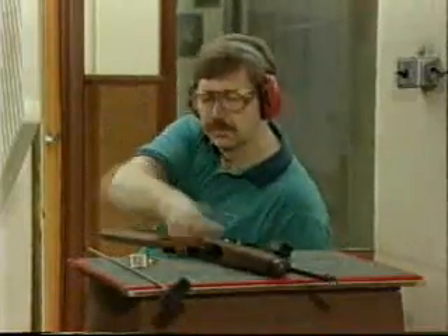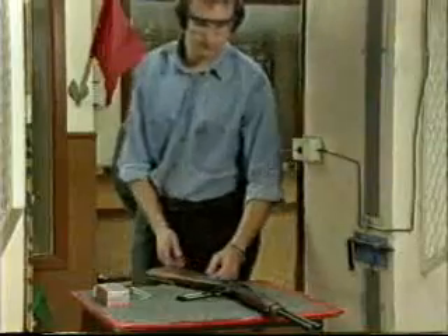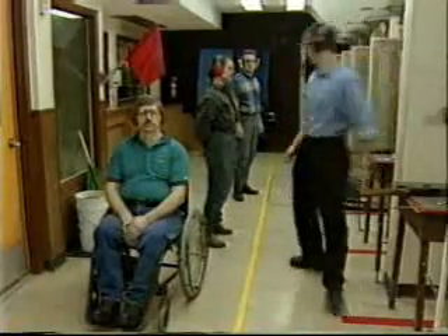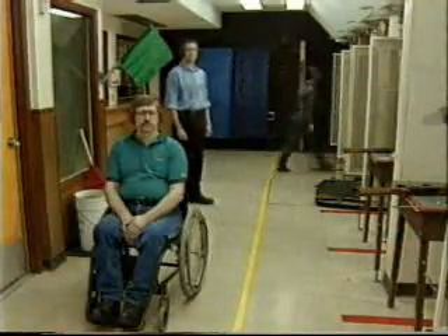Their muzzles point in a safe direction downrange. Move back from the firing line and behind the ceasefire line. The range officer inspects each firearm to ensure that each action is open and that all ammunition has been removed. Once satisfied, the range officer will exchange the red flag with a green flag to indicate that the range is inactive.